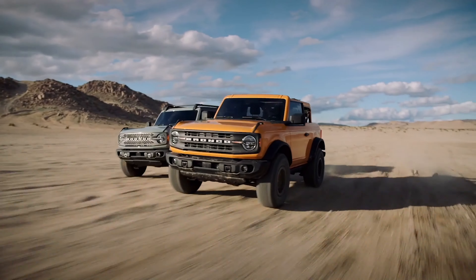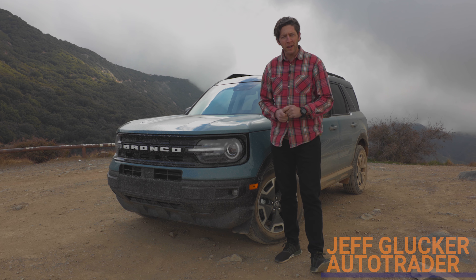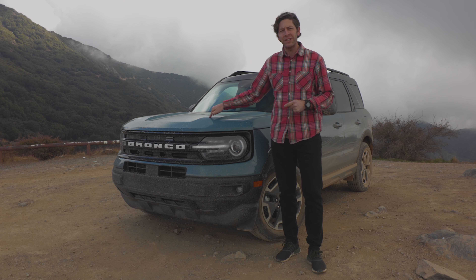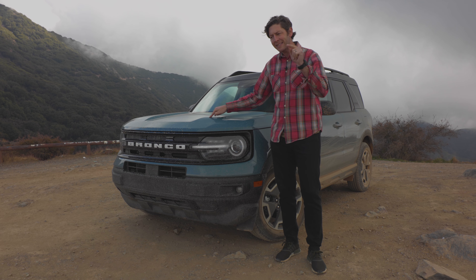The big Bronco is coming but it's not here yet, so we've got the Bronco Sport here and I'm curious if it's worth your time. I've actually driven the Badlands already and I know that version is good — it's got a great engine, great suspension setup. But this one here is the fancy Outer Banks trim with the not-so-fancy one-and-a-half liter engine, and it sounds like a recipe for a vehicle you can ignore. That is not the case.